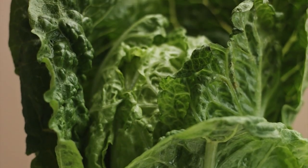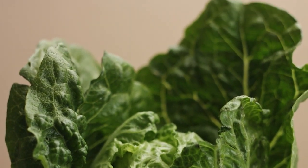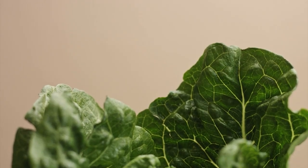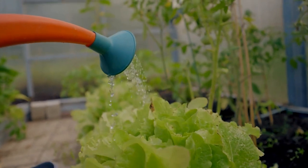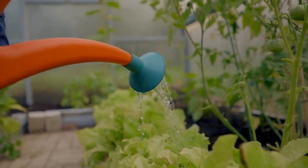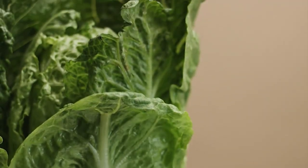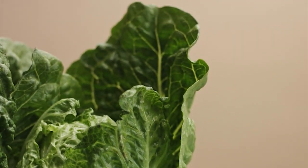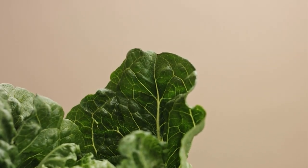For the quickest results, sow a mix of salads sold for repeat or cut-and-come-again harvesting. Sow the seeds very thinly into drills spaced around 6 to 10 inches, or 15 to 25 centimeters apart. Cover the seeds back over then gently pat the surface of the soil down. Water along the rows then keep the soil moist and weed-free as the seedlings grow. If summers are very hot in your area, you may need to wait a few weeks or use shade cloth to reduce temperatures for germination and good growth.